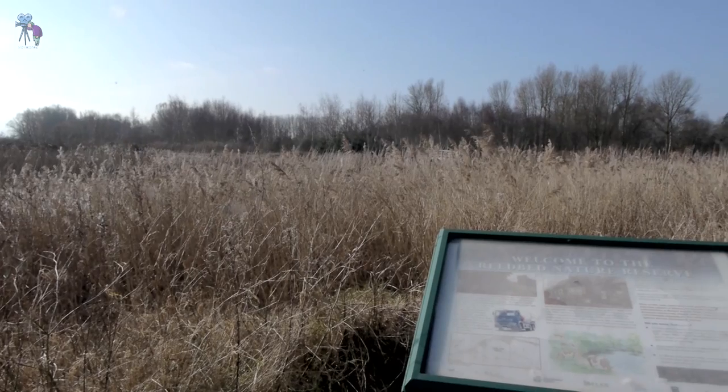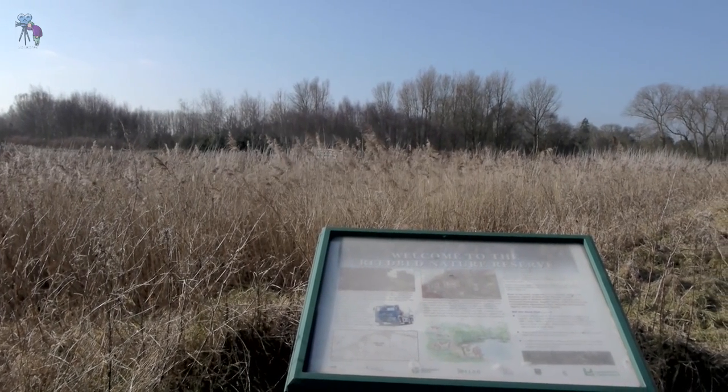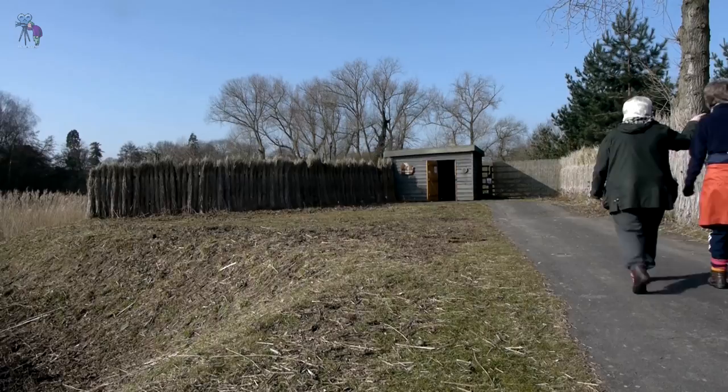Watermeet Country Park, sitting just 5 miles north of Leicester, is a 140 hectare green oasis. It is a haven for wildlife and a peaceful stretch of countryside.